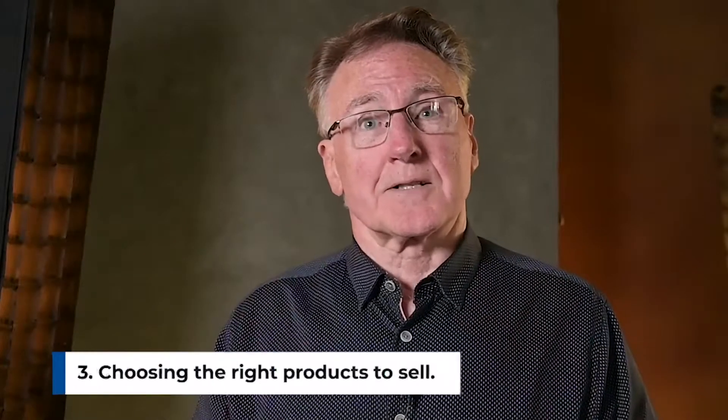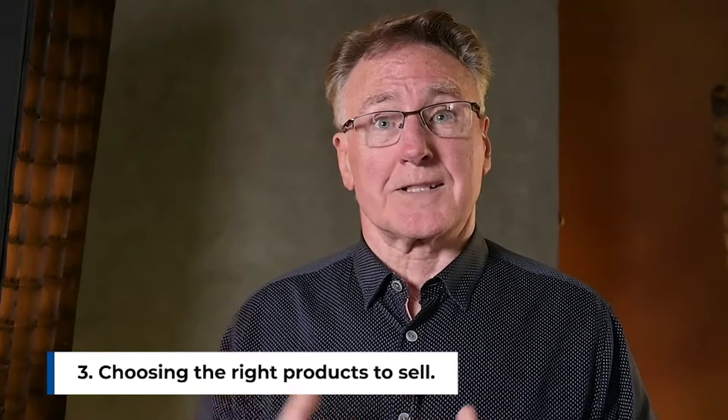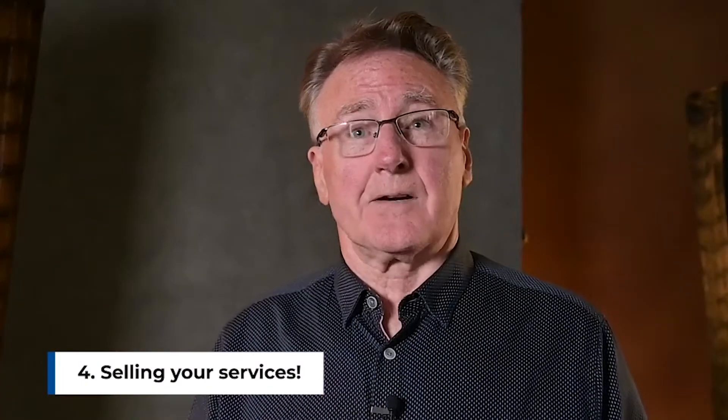Choosing the right products is important. This helps you to understand what your market wants and how to give it to them, and of course, selling your services. This is one of the biggest areas of failure for all businesses, not just creatives like yourself. Even I struggled with this until I figured out a selling system that guarantees consistent and high average sales results.